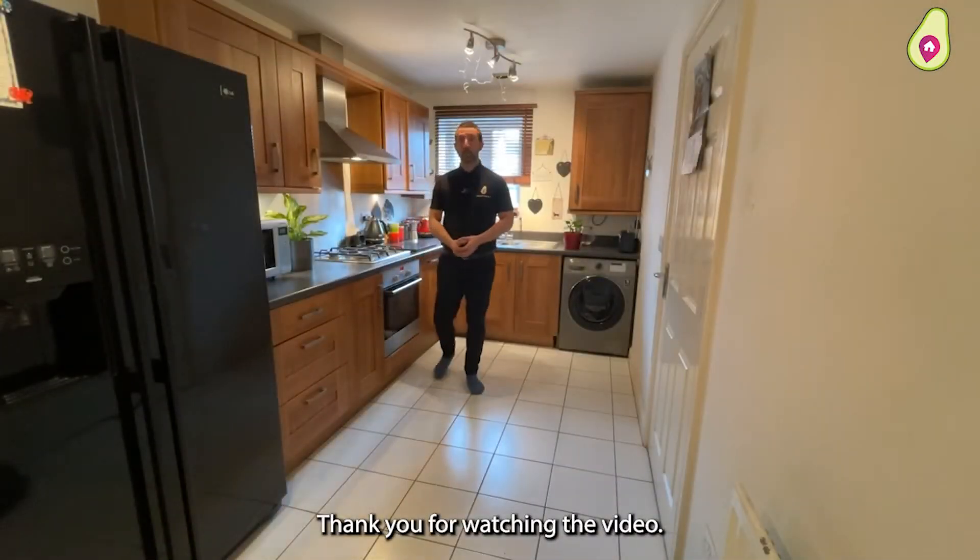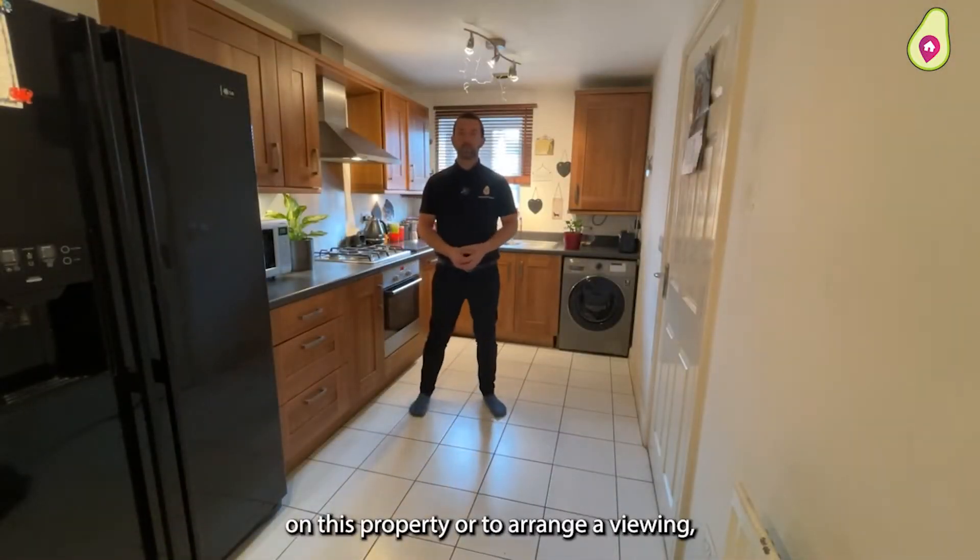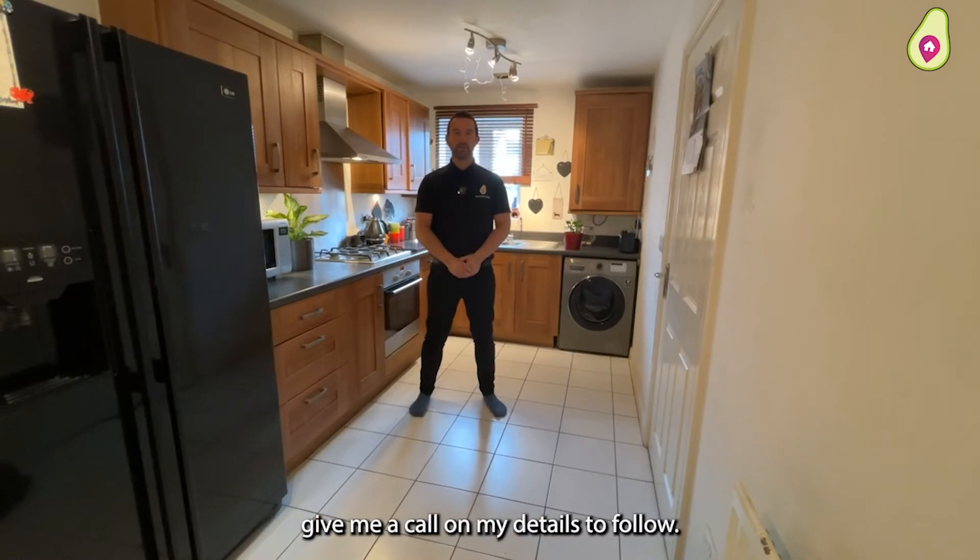Thank you for watching the video. If you'd like any more information on this property or to arrange a viewing, give me a call on my details that follow.